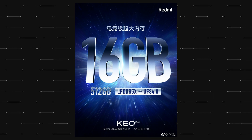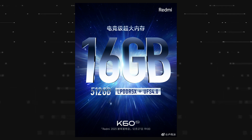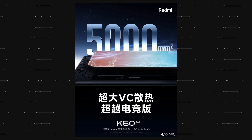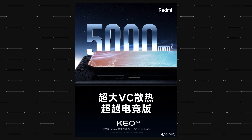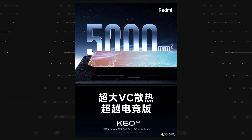The K60 Pro has up to 16GB of LPDDR5X RAM and half a terabyte of UFS 4.0 storage. For better thermal performance, the Redmi K60 Pro has a vapor chamber cooling system with a heat dissipation area of 5000 mm², which is the largest in the Redmi K series so far.